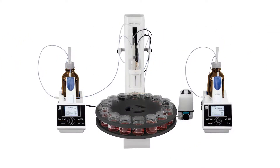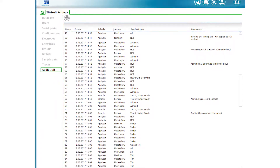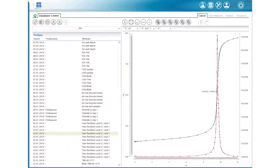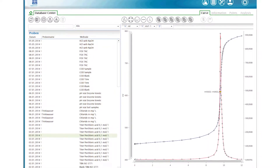You can even daisy chain these units together to create your own unique titration system with Titrasoft. Titrasoft is our titration software that provides valuable features like data collection, automated calculations, reporting, and more. The intuitive user interface enables technicians to begin running titrations with minimal upfront training.